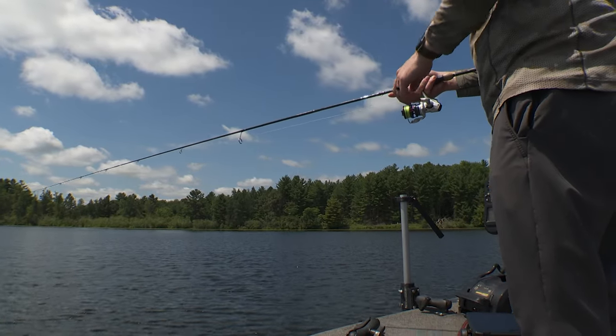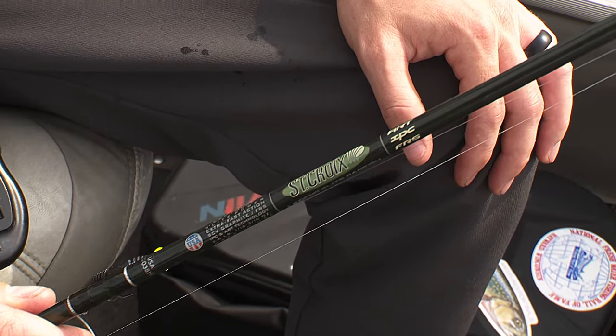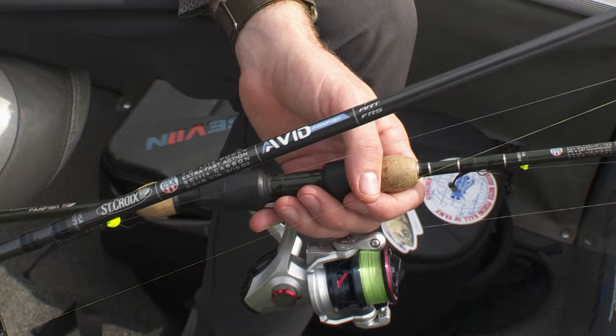That's a bluegill — not a bad bluegill. The two rods we're using primarily for casting these roaming panfish are the seven-foot Light Extra Fast. I have the Ledged Elite panfish and the Avid Series panfish. Both of these are fantastic rods for doing exactly what we're doing today.